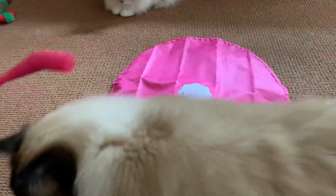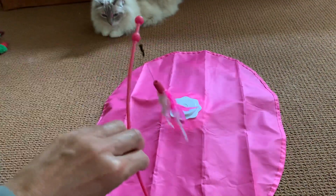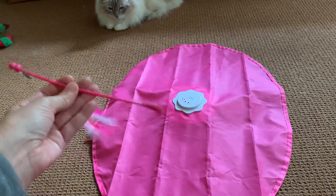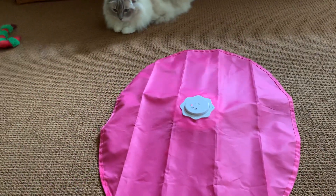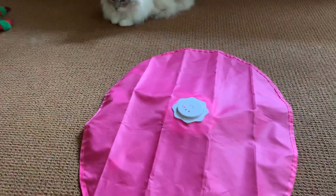It also has this attachment, which is a feather thing. They're not as into this — I think that's more of a kitten type of toy — but it goes around in circles as well. It just doesn't go underneath the tarp. And the tarp is the most exciting thing for them.